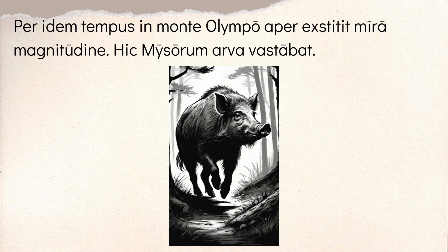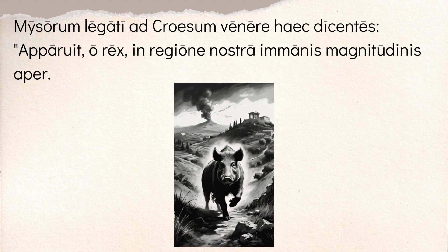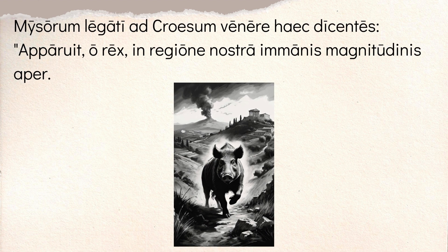This boar was laying waste to the lands of the Messians. So they're saying hey, we're in trouble — there's this giant wild boar running around eating everything. Kind of has vibes of like Hercules. Then you have 'Misonum Legati' — the messengers of the Messians — they came to Croesus, saying these things, 'Haec dicentes.' So they're saying these things. You have the present participle there.